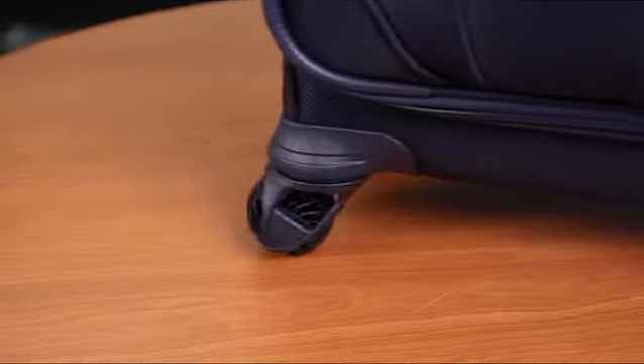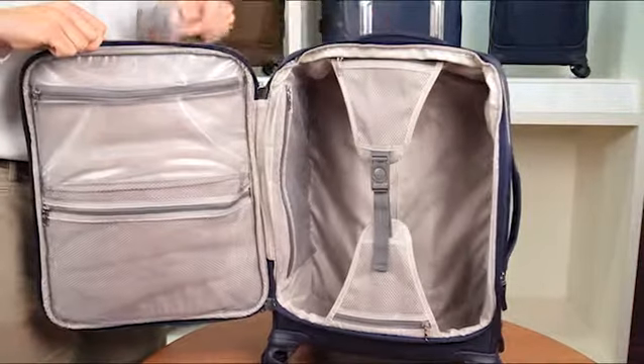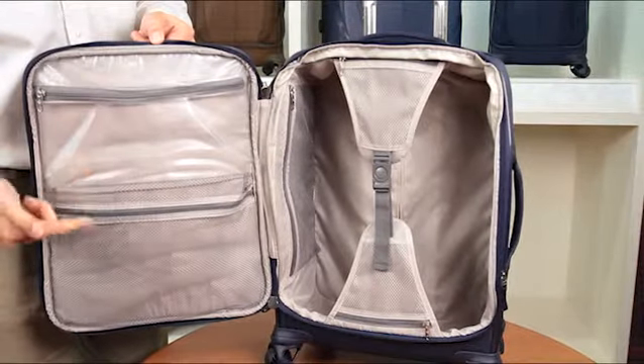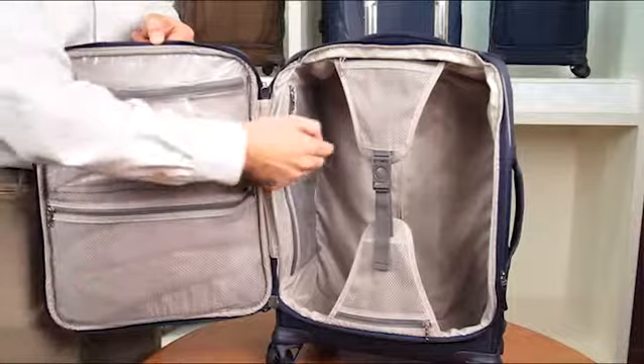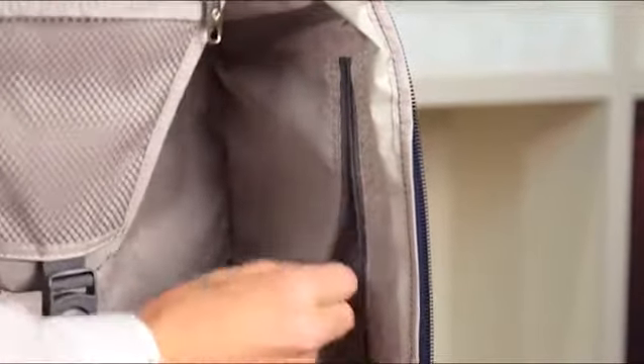All of the spinners in this collection include plenty of packing capacity and fully featured interiors complete with wet pack and mesh and modesty pockets, so your belongings will be safe from unexpected bumps or spills. These pockets also provide more organized packing so you'll always be able to find what you're looking for.